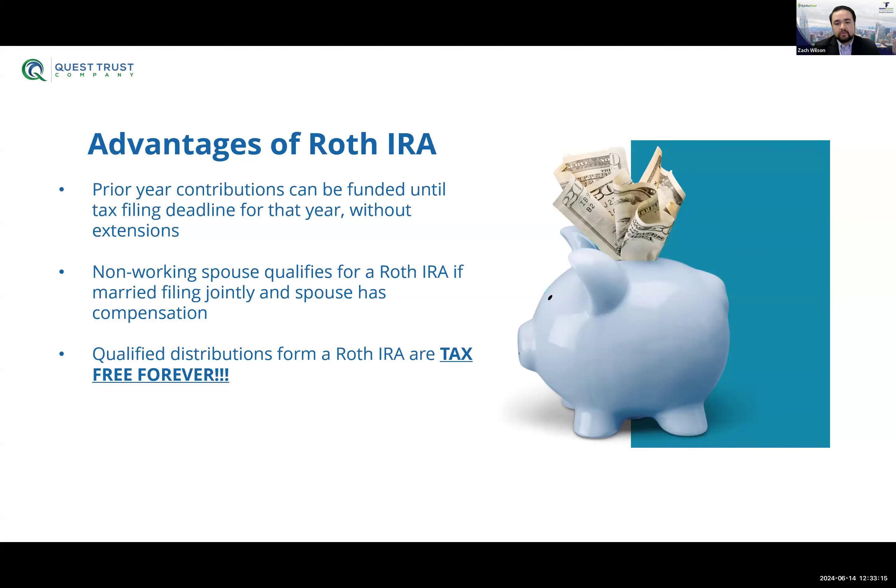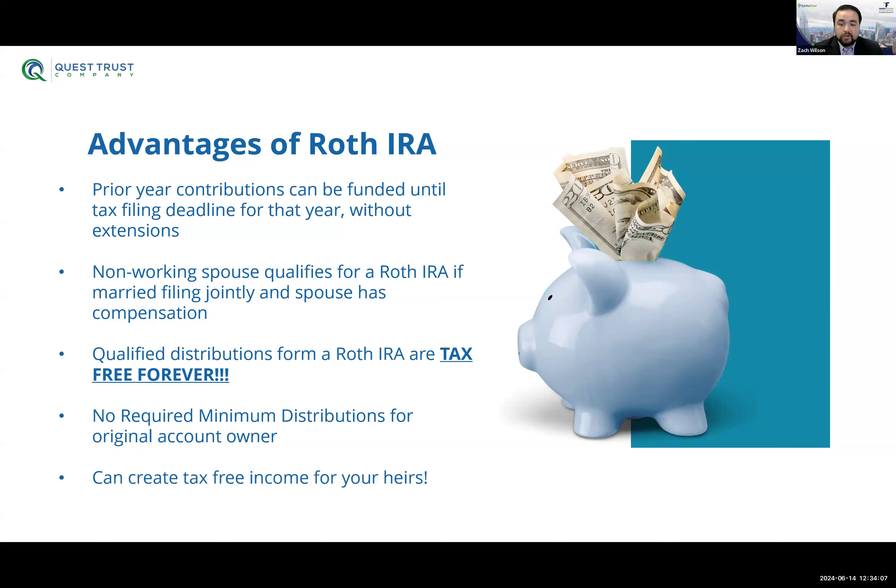Non-working spouses qualify for a Roth IRA if married filing jointly and the spouse has compensation — they're one taxable unit, so the compensation of one spouse applies to the other. Qualified distributions from a Roth IRA are tax-free forever — once you hit 59 and a half and you've had a Roth open and funded for five years, all distributions come out tax and penalty-free. I know one client who exclusively does investments in his Roth IRA and now uses the cash flow generated to take tax-and-penalty-free distributions monthly. There are also no required minimum distributions for the Roth IRA, since it's a post-tax account. And you can create tax-free income for your heirs — a Roth IRA can be passed down and inherited by your beneficiaries.